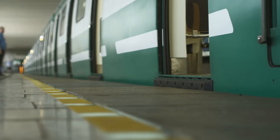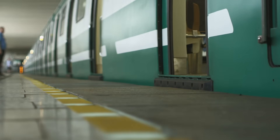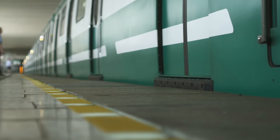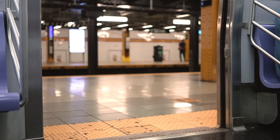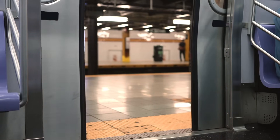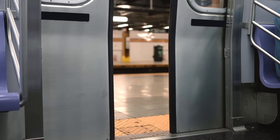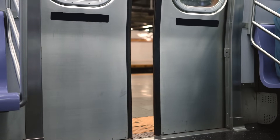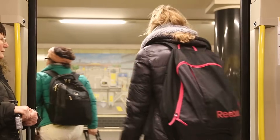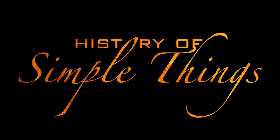If you've ever taken public transit in a big city, you've probably stood on the platform watching those sleek train doors open and close like clockwork. They're so seamless, so fast and so reliable that we rarely give them a second thought. But behind that smooth sliding motion is a surprising amount of engineering. So what exactly powers these doors, keeps them safe, and makes them work with such precision day in and day out? Stick around — we're opening up the story of metro train doors right here on History of Simple Things.